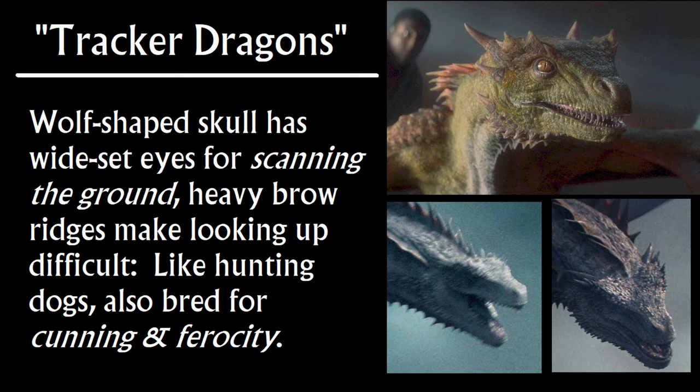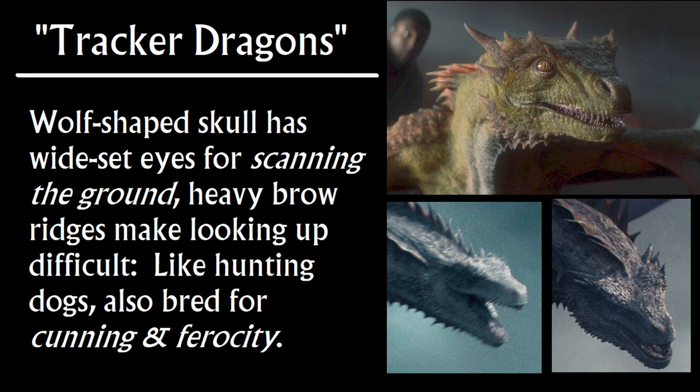This explains that Caraxes is really fierce. The template we're using for the wolf-headed ones is Jace's dragon Vermax — he's a wolf-headed one, you can see that. Because Caraxes is officially a mutant. It's all based on head shape, and Caraxes's snake-like shape has nothing to do with breed. They said he's officially unusual. Condal and others have consistently said he's a mutant — he's not like a normal dragon.